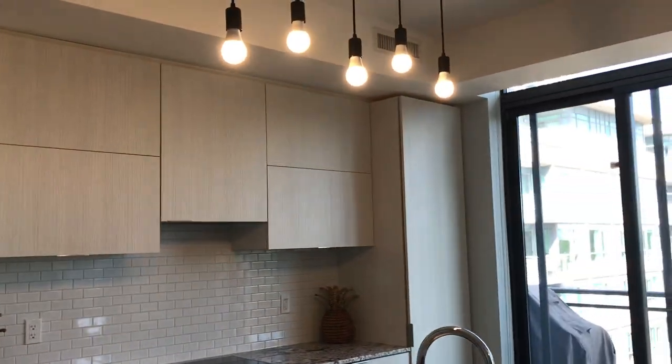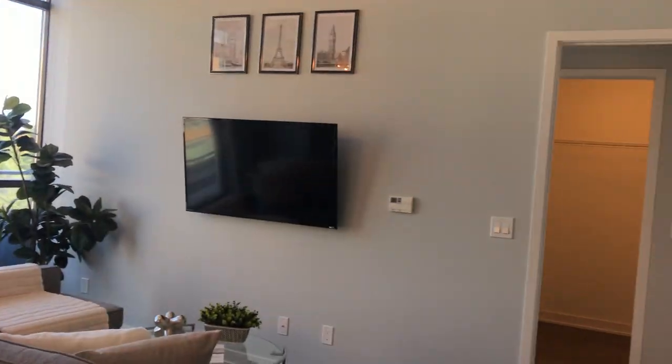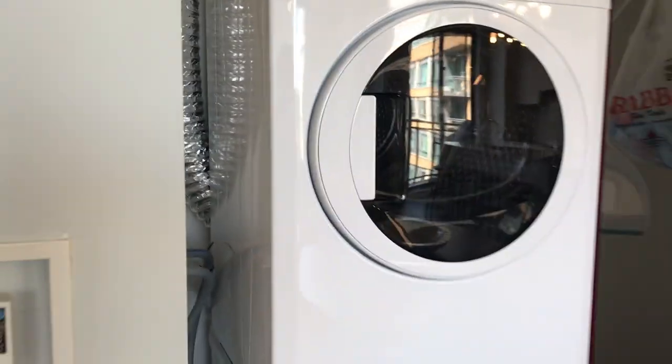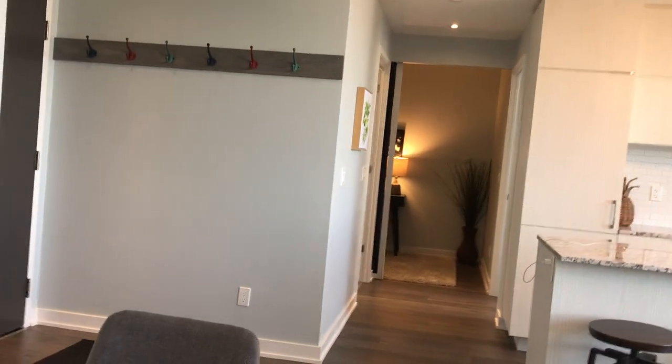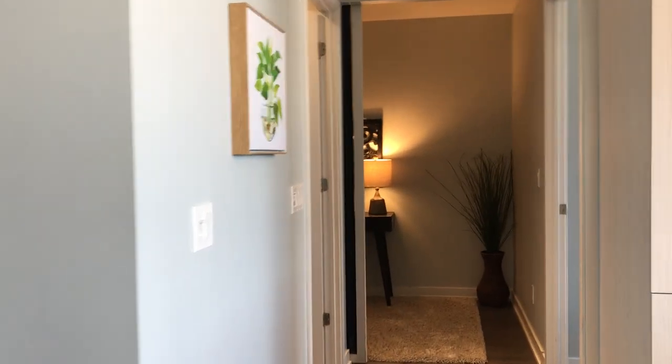Nine foot ceilings throughout. Here is the laundry, which is on the other side — we've got a tall closet and a nice broom closet. Washer and dryer. It's a very efficient use of space — your living space is larger because the storage spaces are really well designed and well laid out.